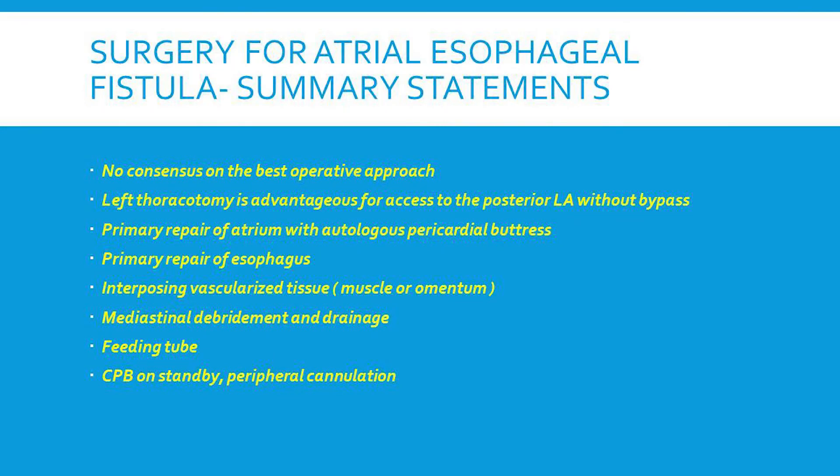In summary regarding operative approaches — this is my two cents. There's no consensus on the best operative approach. A left thoracotomy is advantageous as it provides better access to the posterior left atrium. Without peripheral femoral bypass, I would certainly have a cardiac surgeon available in the operating theater. Primary repair of the atrium with pericardium, purse-string suture, or pledgeted sutures — all have been applied successfully. Then primary repair of the esophagus, interposing vascularized tissue such as muscle or omentum, followed by mediastinal debridement, drainage, and feeding tube. Cardiopulmonary bypass should be on standby with the ability to perform peripheral cannulation.